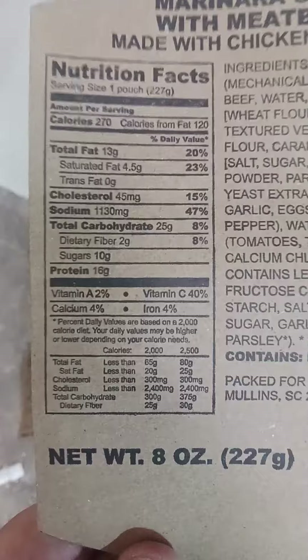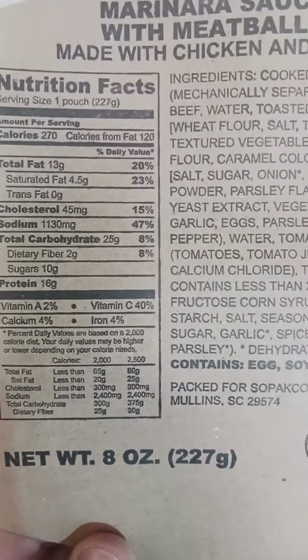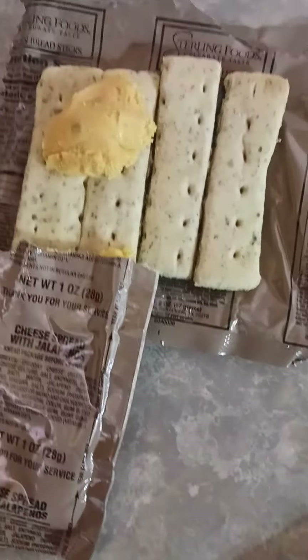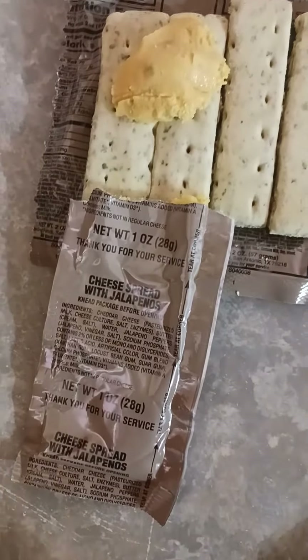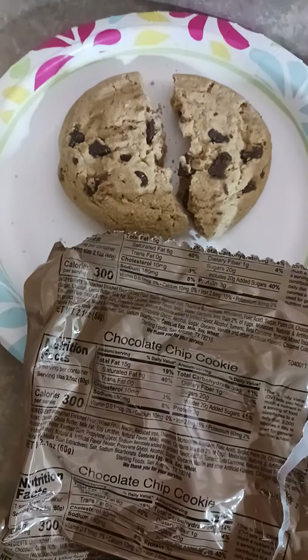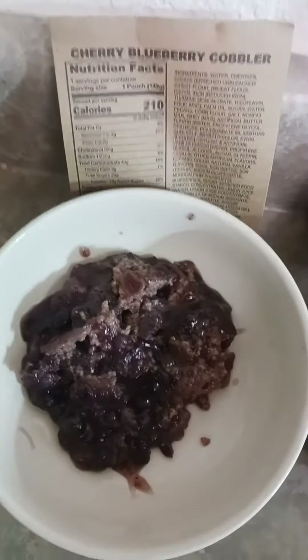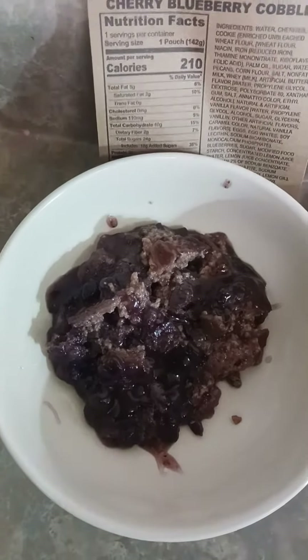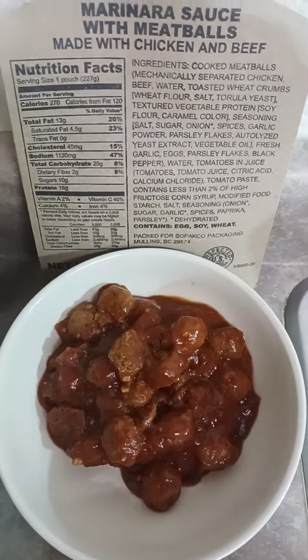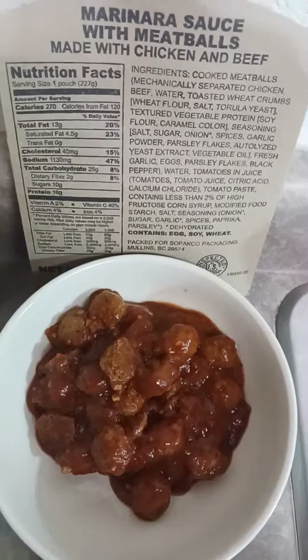Here are your Italian breadsticks with cheese spread and jalapeños on them, here is your teriyaki beef stick — it's just an old steak — your chocolate chip cookie, cherry blueberry cobbler, and your marinara sauce with meatballs.